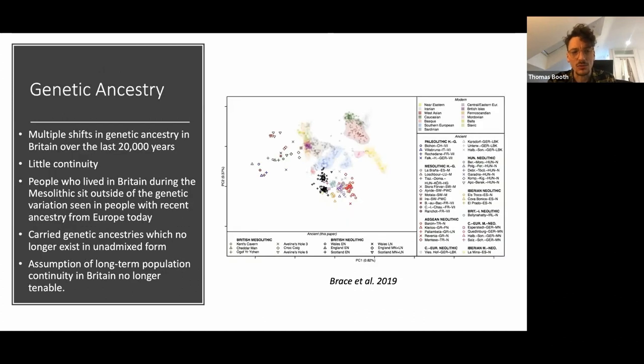In terms of genetic ancestry, what the data has shown for Britain is that, unlike those assumptions made with respect to older facial reconstructions, there is very little genetic continuity through prehistory — particularly in prehistoric Britain, but also Europe to some extent. There have been multiple large-scale shifts in genetic ancestries as a result of migration and admixture at different periods.